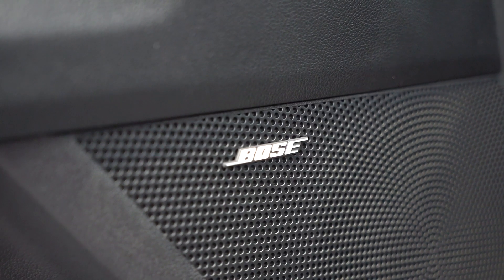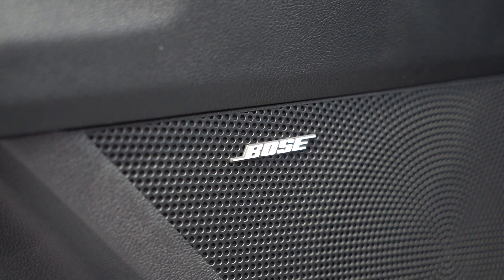Plus, it looks really cool. The premium Bose sound system, offered exclusively on the X-Line Prestige, just made your morning traffic jam a little better.